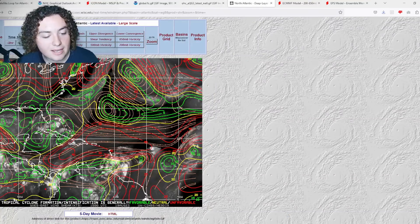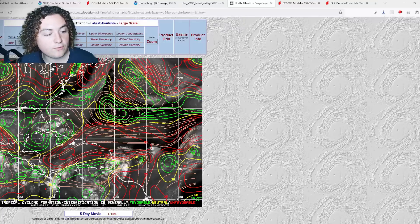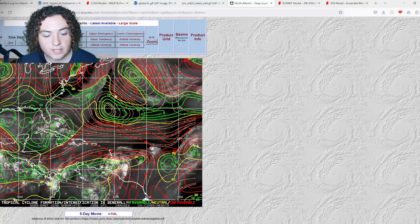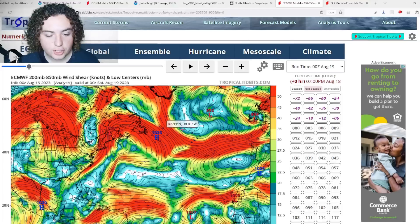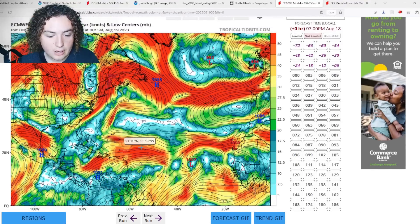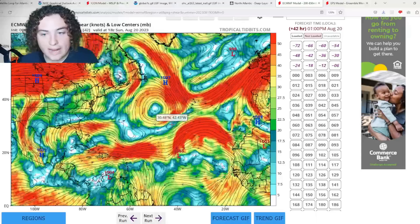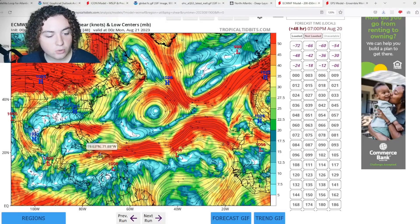Wind shear across the Caribbean isn't great for now, however it is expected to stay to the north of the system, giving it plenty of time to organize and develop. Wind shear across the Gulf of Mexico is absolutely perfect for development. Looking at the European shear forecast, starting about 48 hours out, the Caribbean system starts to organize into a tropical depression or weak tropical storm, with wind shear staying mostly to the north.